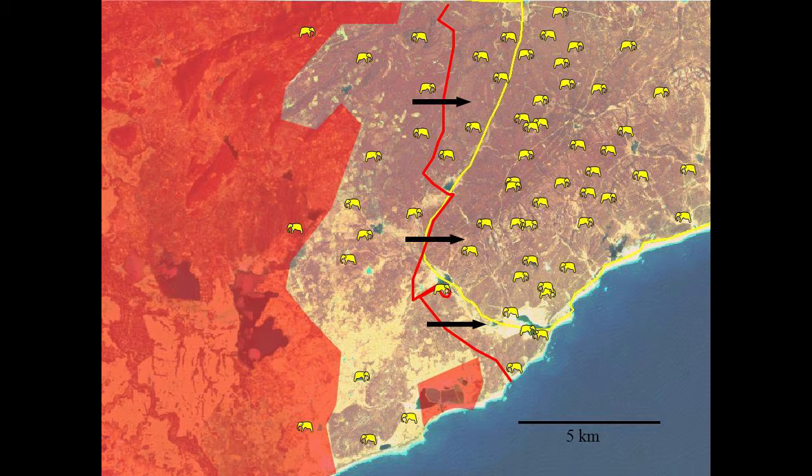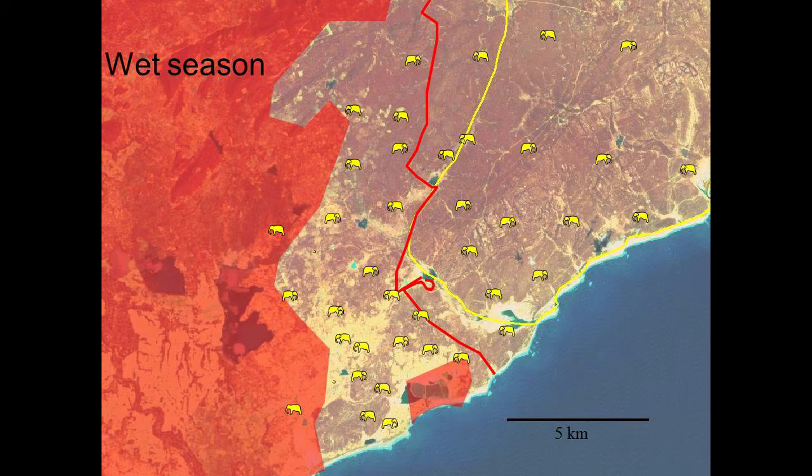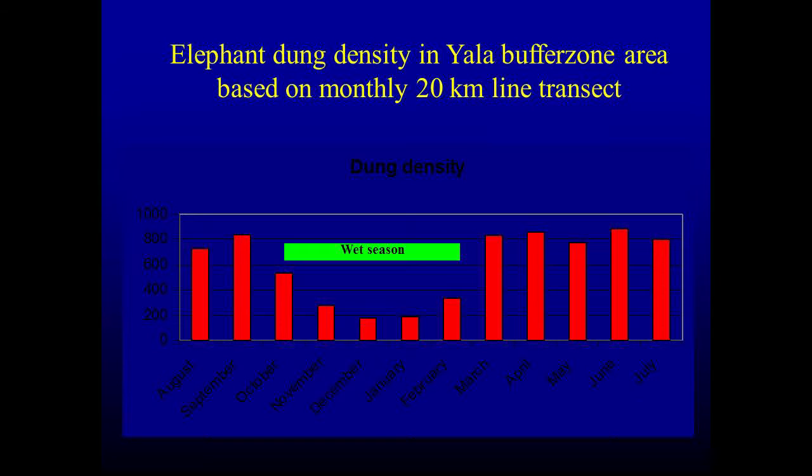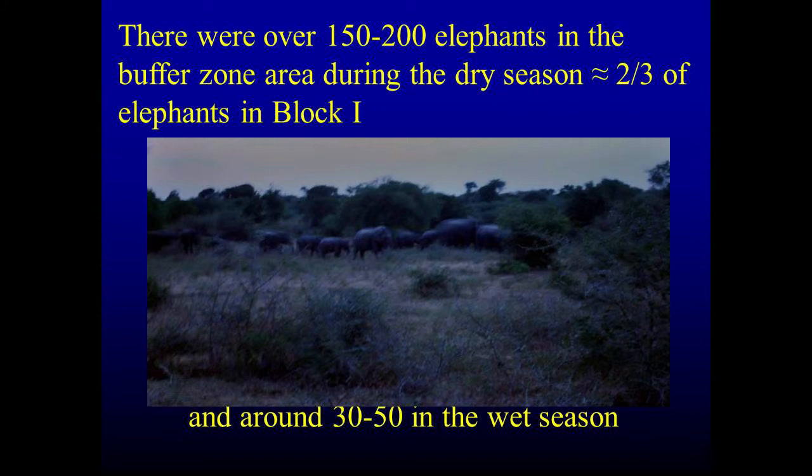However, there were two waterways where the elephants still used to cross the fence and continued their historical activity of moving in and out of the park. In the wet season they used to go into the park. Research using line transects — walking through the forest counting elephant dung piles — showed dung density was quite high in the wet season and also high in the dry season. We estimated about 150 to 200 elephants were coming out during the dry season into what we call the buffer zone, though it's not a declared buffer zone — about two-thirds of the elephants in Block 1.